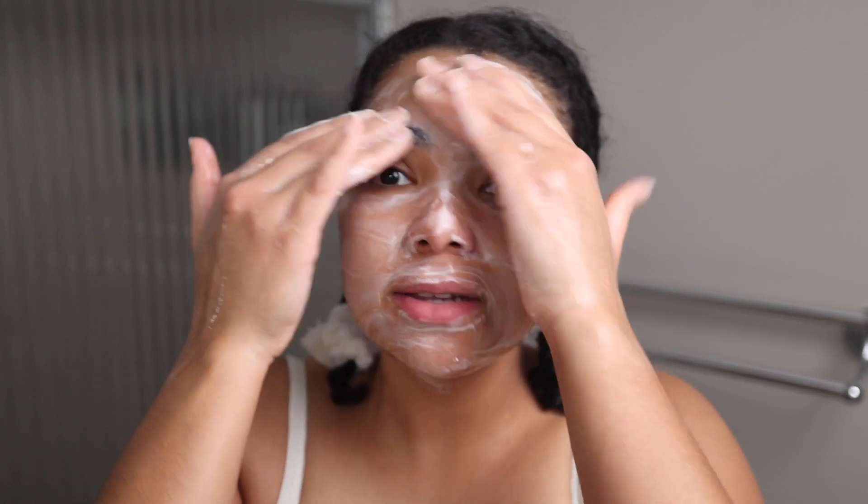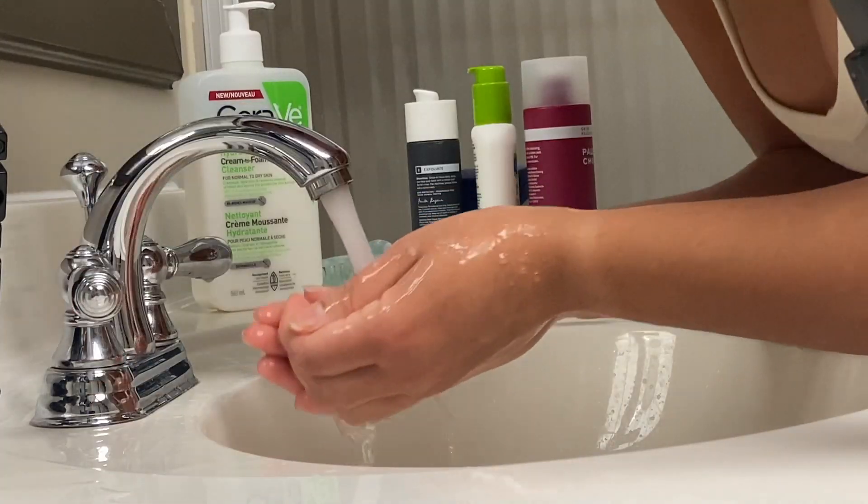I always try to cleanse for about a minute — sometimes I pick a verse of a song and sing it in my head while I'm doing this, that's how I know it's been long enough. One more thing I like to do when rinsing off my cleanser is gently rinse my face with cold water. I feel like that just helps close my pores a little bit. Not that you really want them closed when you're about to put products on, but it just feels really nice.